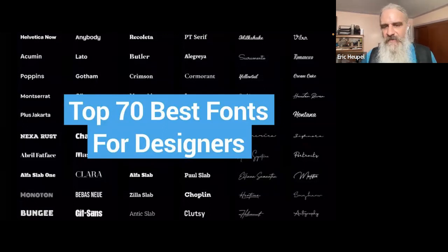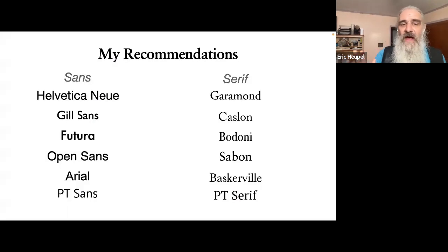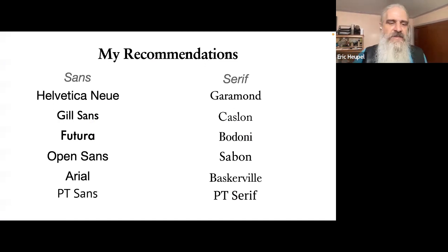Out of 70 fonts recommended in one top Google result, maybe six would have been appropriate for science communication. My sans serif recommendations are Helvetica Neue, Helvetica, Gill Sans, Futura, Open Sans, Arial, and PT Sans — all well-behaved, straightforward to work with. If you want to use serif fonts — for titles, contrast, or body — Garamond, Caslon, Bodoni, Sabon, Baskerville, and PT Serif are all good, well-behaved choices.